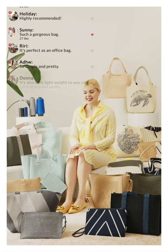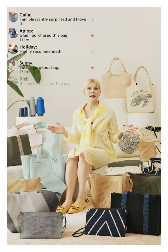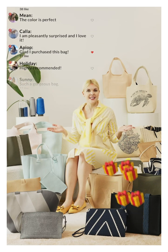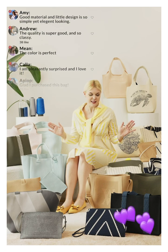Hello everyone, my name is Maria and this is our amazing bag collection. Sustainability, style and beauty — this is our slogan. Let me tell you more about our amazing bags.